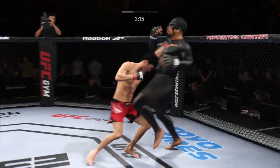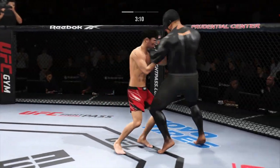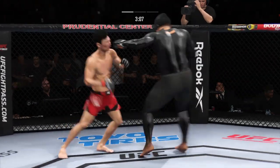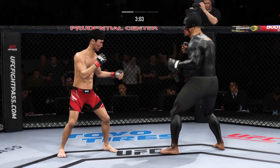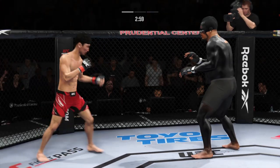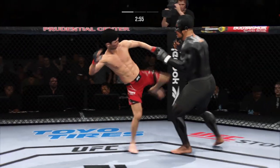Plunges forward with a left there. Collar tie. A lot of people think he might have the best jab in this division, certainly using it effectively here. One of the best jabs in the world across all combat sports — the way that it just comes out, it's beautiful. The backside hand is always at the chin, the elbow's tucked to the ribs, the jab goes out, the jab comes right back.